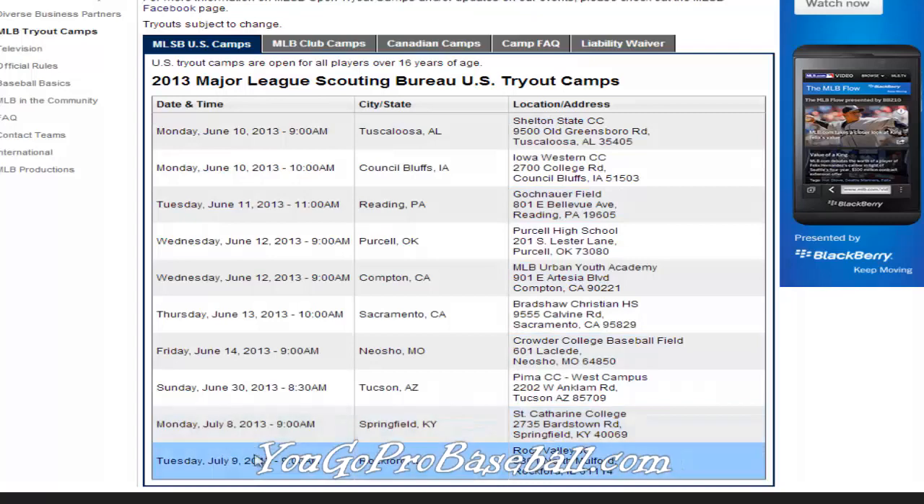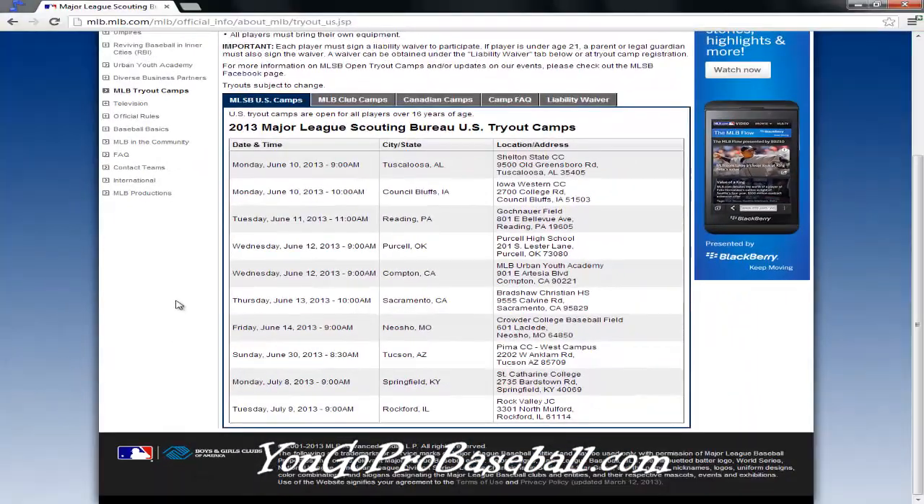They've got about ten or so tryouts listed right now. They usually put this list up around this time of year — I think it came up a few weeks ago. This list is for 2013, and it's usually in April or May when they put the list up. The tryouts are usually in June or July in the summer.